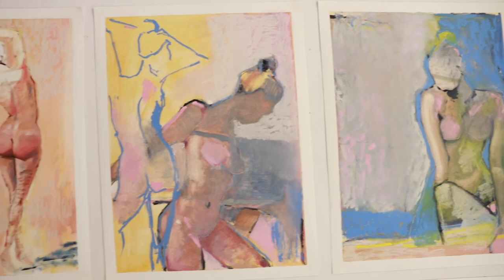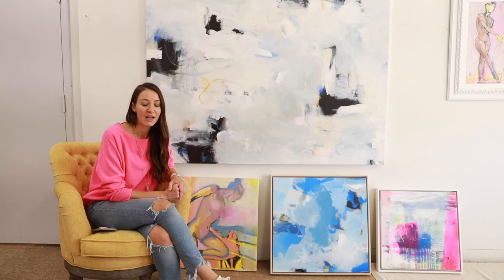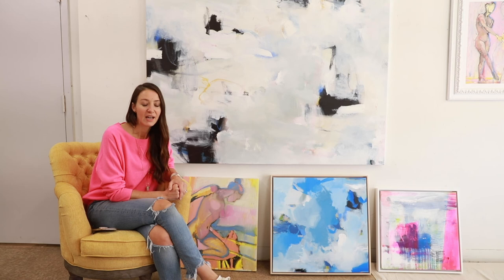Thank you so much for joining me on this studio tour. I hope you enjoyed seeing a little bit of my work and hearing more about my process. Please check out my website if you want to see more — it's kellyrosetti.com. I'll be live in the chat later so feel free to reach out if you have any questions. We are also scheduling studio visits, so if you want to schedule an actual visit, please feel free to reach out. We'd love to see you. Thanks again.